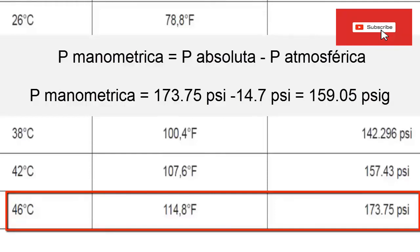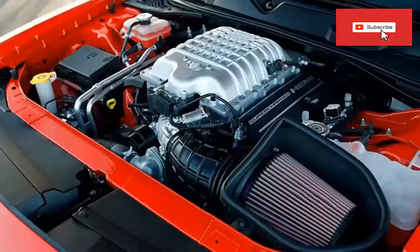It is important to mention that this high-side pressure also depends on the position of the accelerator of the car. Therefore, when accelerating the engine, if the compressor is coupled by belts, the high-side pressure will increase because the refrigerant gas discharge to the condenser will increase.